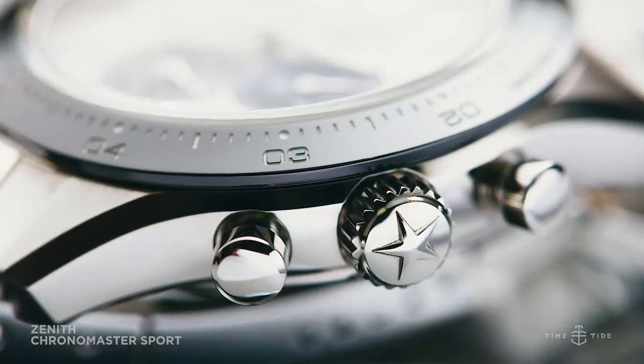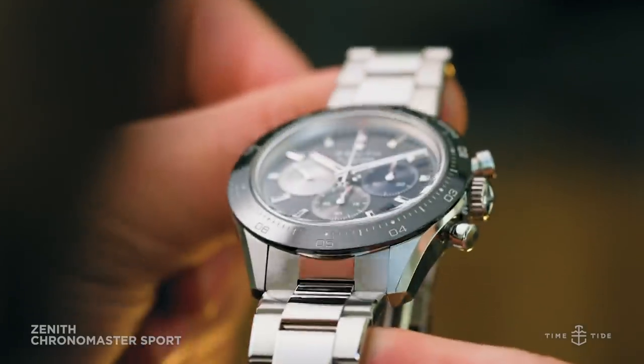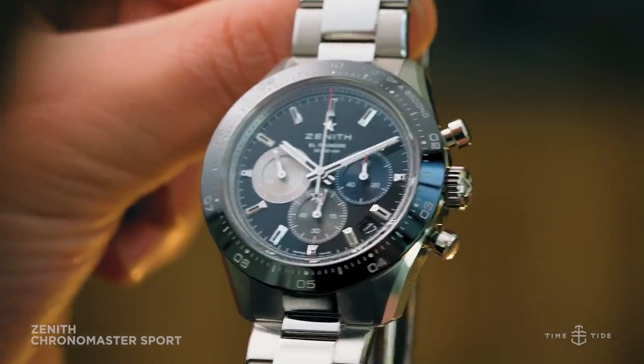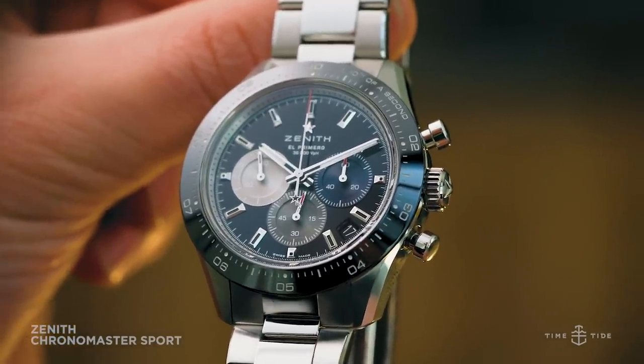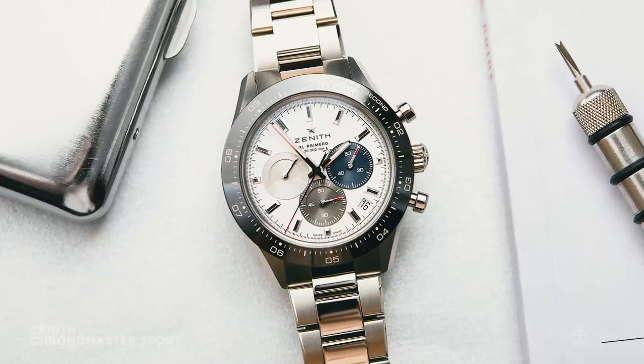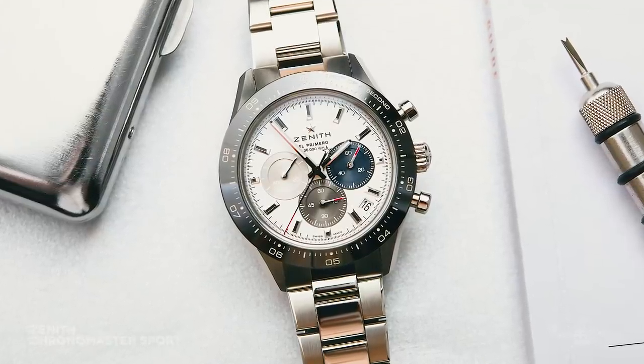Personally, I would have preferred that Zenith maintain their regular El Primero Chronomaster bracelet, especially given the numerous likenesses already present on the watch. Size-wise, the watch is 41mm but wears a great deal smaller — probably even 39mm — thanks to its compact lugs.